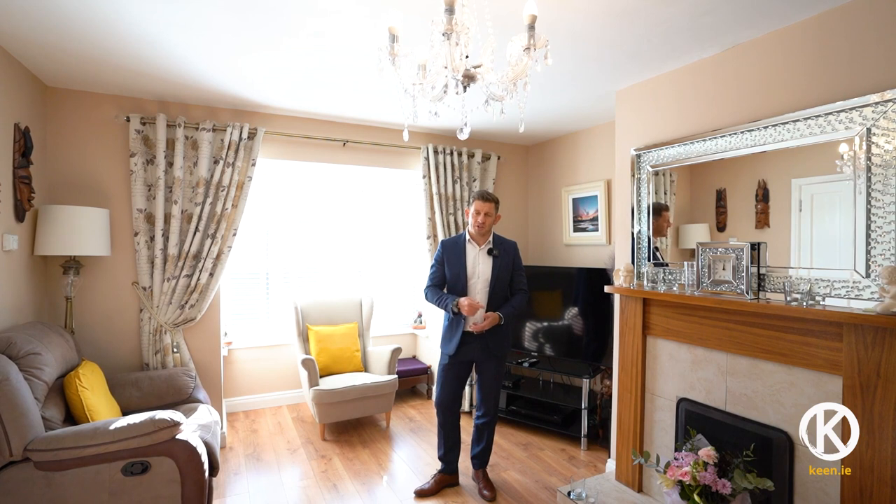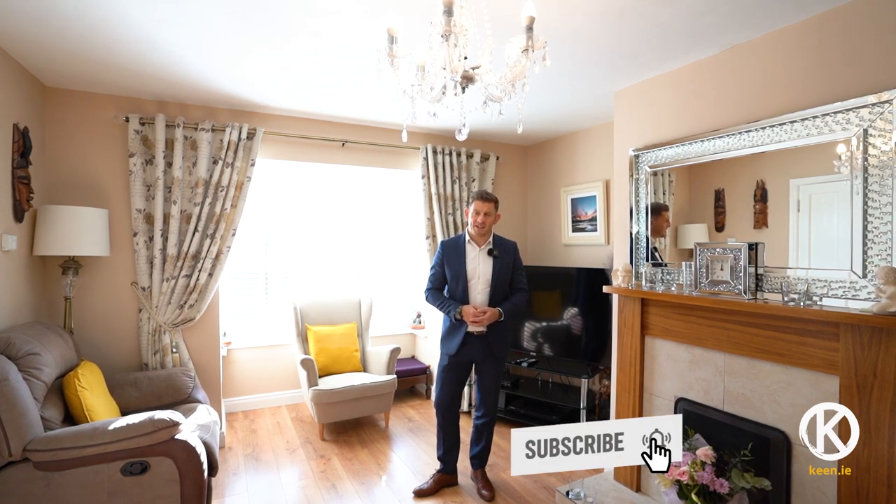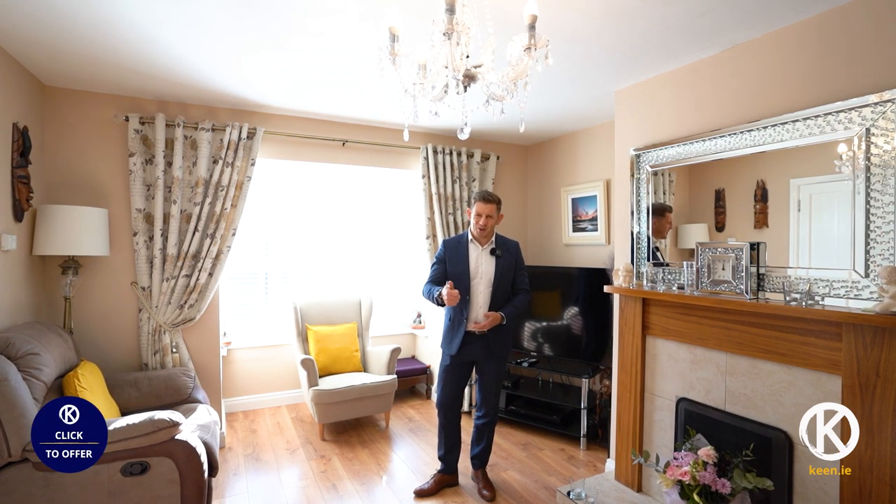Have a look at the video tour if you're interested. Please do give us a call, or if you want to put an offer in online, you can go to this property on our website and hit the little blue offer button to bid that way. Thanks for watching!